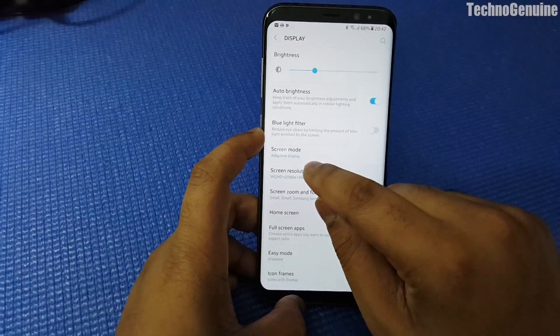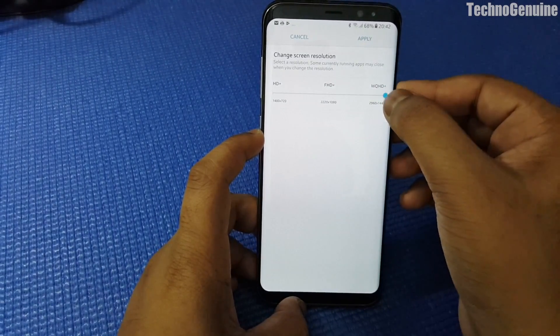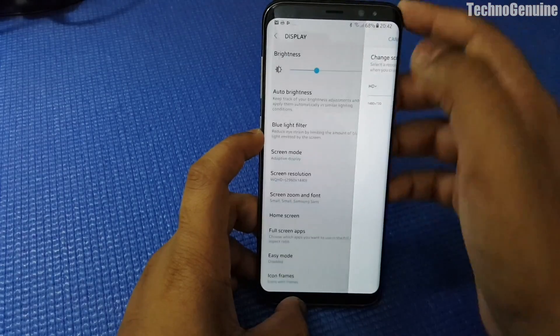Let me just show you here — go to screen resolution, it must be set to WQHD, then press apply.